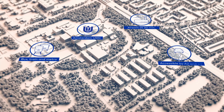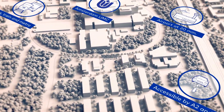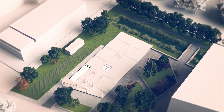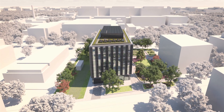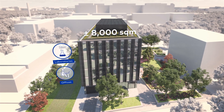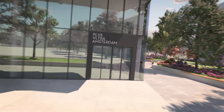On the beautifully green and easy to reach medical business park Amsterdam, right next to the Amsterdam UMC, a brand new laboratory building is being constructed. Plus Ultra Amsterdam will be a state of the art multi-tenant building to accommodate the growth of companies and institutions in the field of life sciences and health.